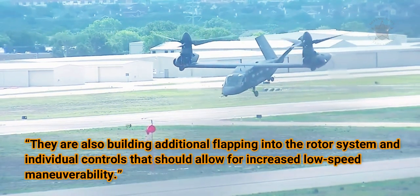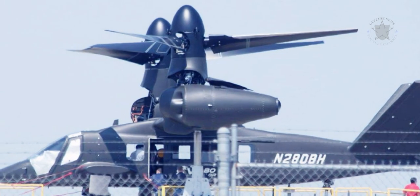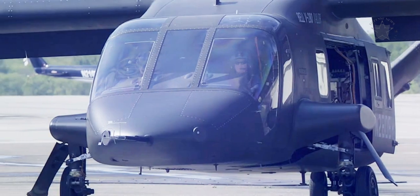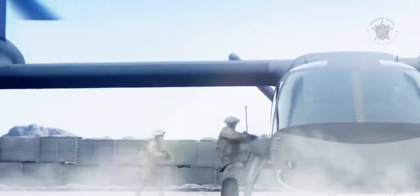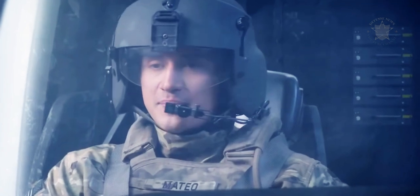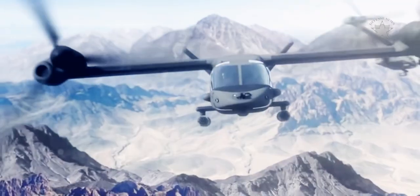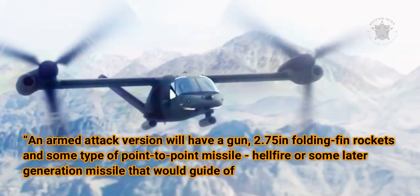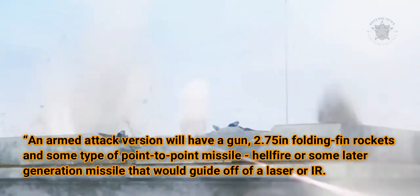Bell is also building additional flapping into the rotor system and individual controls that should allow for increased low-speed maneuverability. The tiltrotors were engineered into the aircraft this past November. Depending upon the ultimate requirements established by the Army and DoD, Bell expects to engineer an attack variant of the aircraft with a slightly different fuselage configuration. An armed attack version will have a gun, 2.75-inch folding fin rockets, and some type of point-to-point missile — Hellfire or some later-generation missile that would guide off of a laser or IR. We are being open-ended in that we are not designing to any specific requirement, Tobin explained.